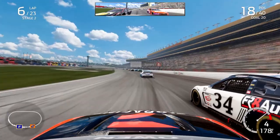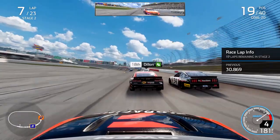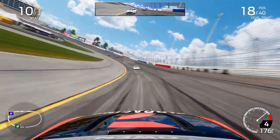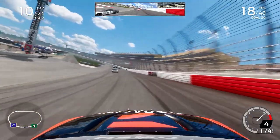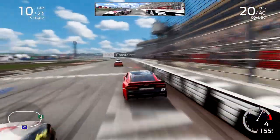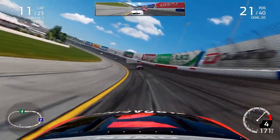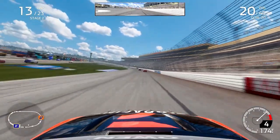We start trying to claw our way back a little bit in a scrap with Chastain, Austin Dillon, and Michael McDowell. Seventeen laps to go in this second stage. Coming through turn three on lap seven, we clear the 34 of McDowell — a positive. But then on the exit of turn four, we glide up into the outside wall, and McDowell, Chastain, and Custer all get past us. The wheel input just went away for a second — an absolutely embarrassing moment, but we continue on with no caution.